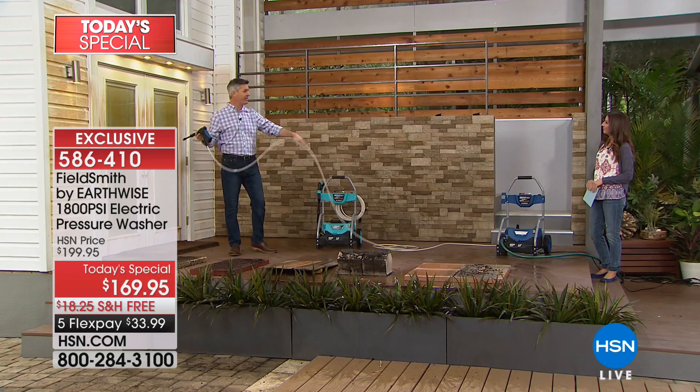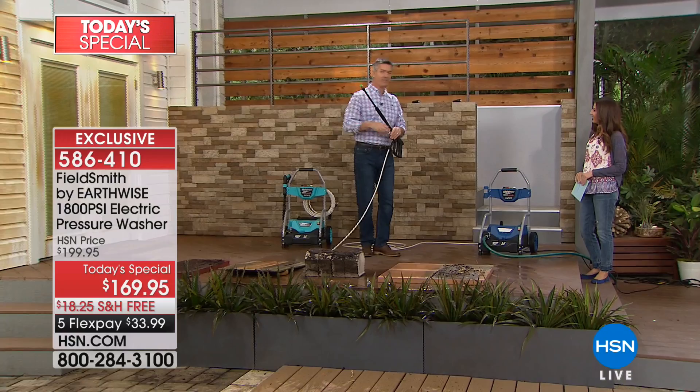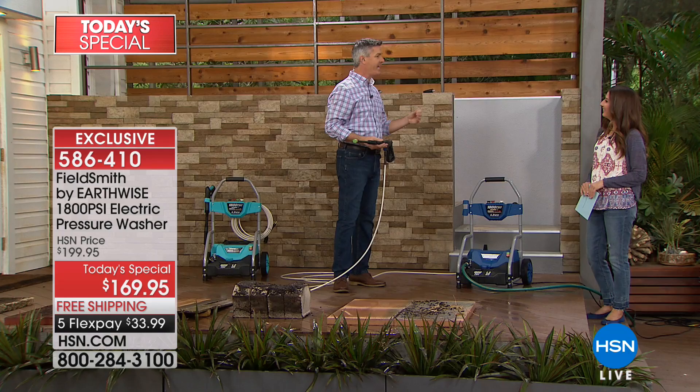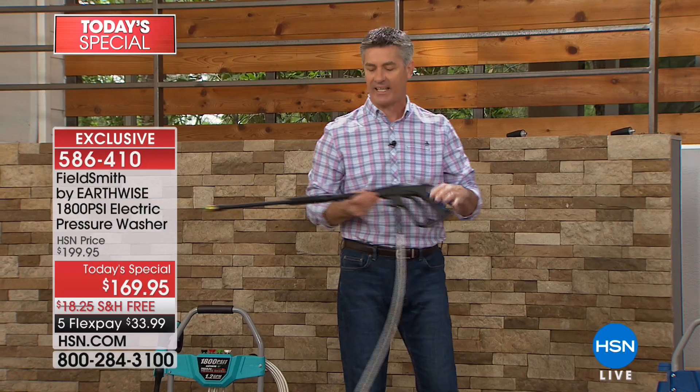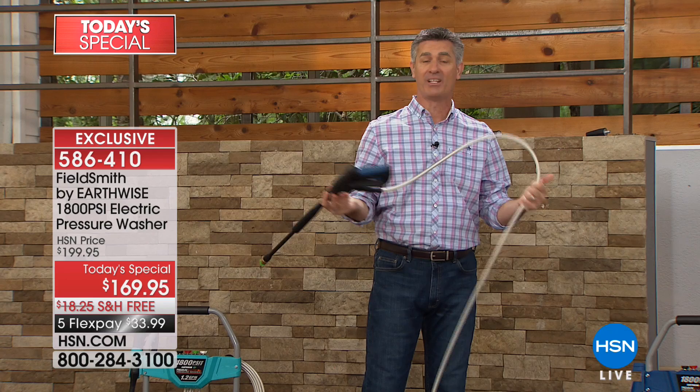I remember so many times in front of my house with all these trees, the walkway that goes to the street — I could never get those last six feet without grabbing a second extension cord. This way, you're going to be able to do the whole walkway, the entire driveway and deck. And it's reinforced, a lot more flexible than they were years ago, which makes it even easier to use.